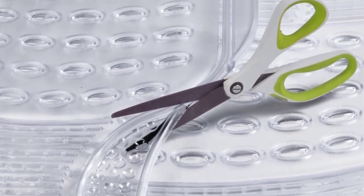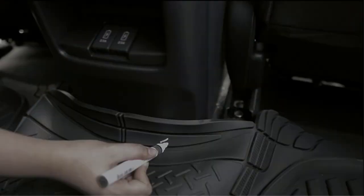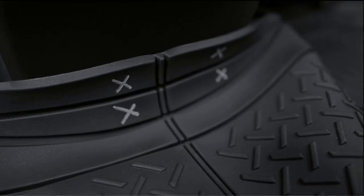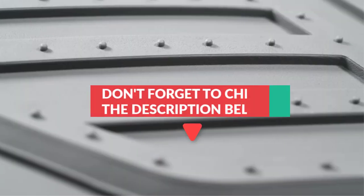Universal fit mats work well in most vehicles, but you'll definitely want to measure if you have something like a large truck or a small sporty car. Any floor mat with nibs on the bottom can rip up carpeting if it slides around, so getting a good fit is very important. All product pricing and updates mentioned in the video are in the description below.